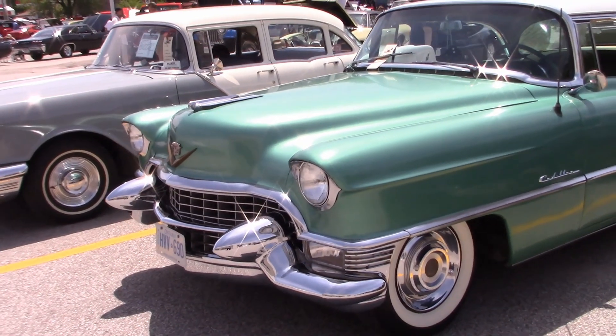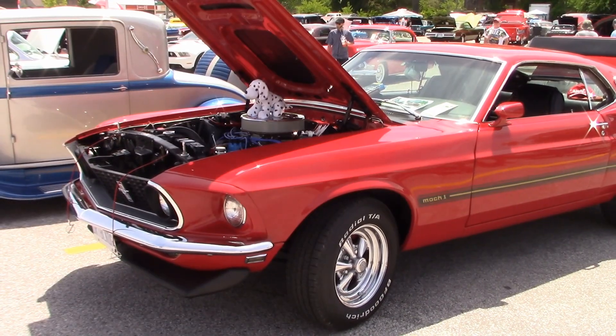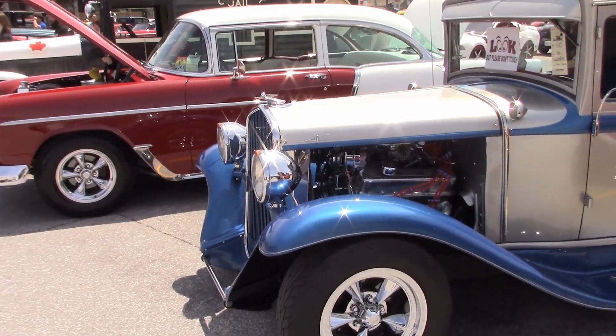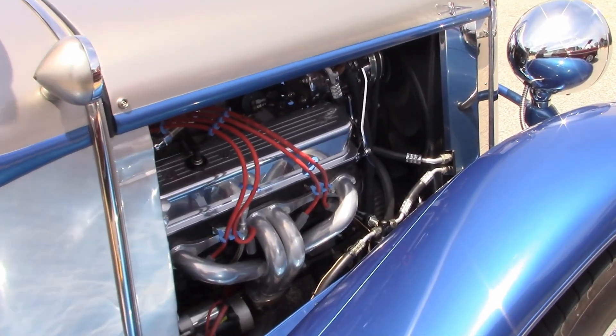Joe is the owner of this 55 Cadillac — love those chrome bumper bullets. Angelo's 69 Mustang Mach 1. Here's Andy's car — it's a 1931 DeSoto, and he bought it just as you see it. It's powered by a 400 Chevy engine.